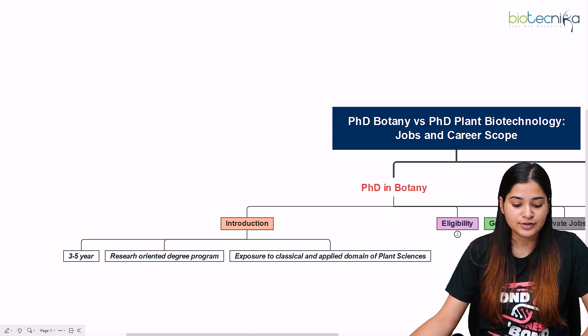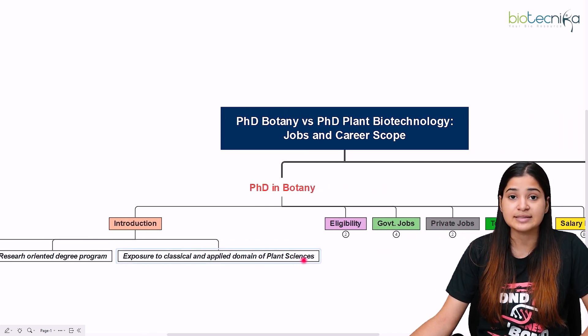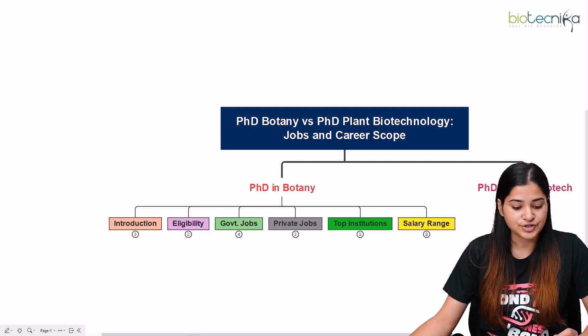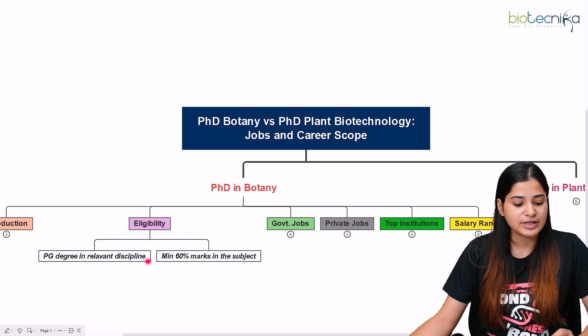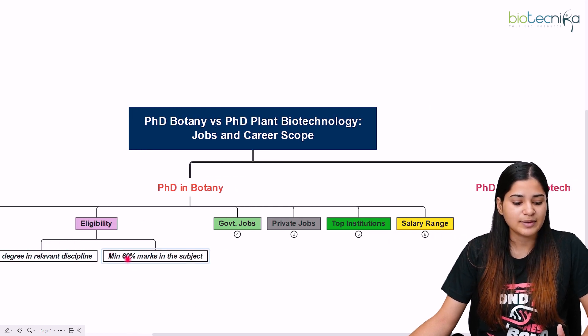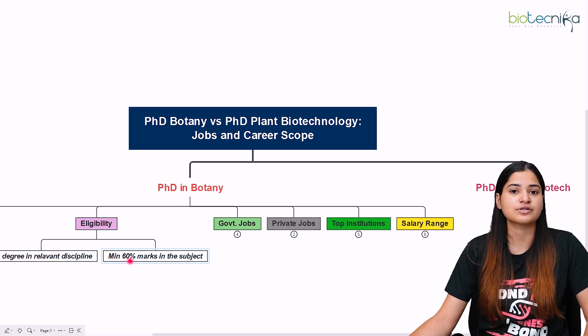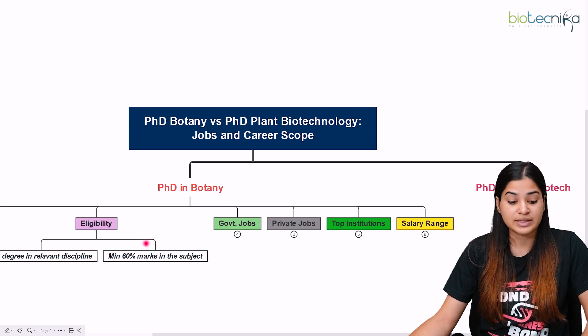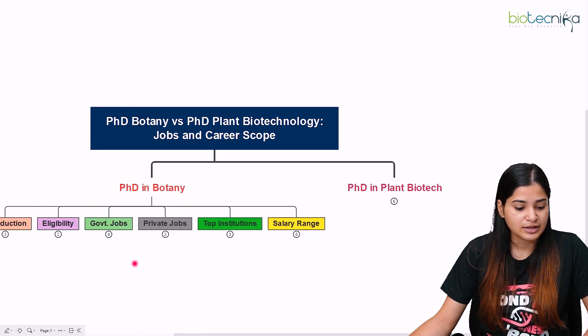PhD in botany is a three to five year research-oriented degree program. You will get exposure to classical and applied domains of plant sciences depending on your research topic. For eligibility, you should have a postgraduate degree in a relevant discipline — life sciences, applied sciences, horticulture, or any relevant field — with a minimum of 55% to 60% marks; 60% is the safe cutoff at most institutions.